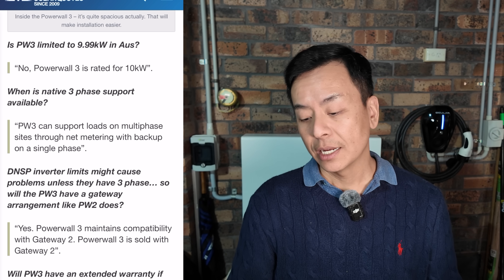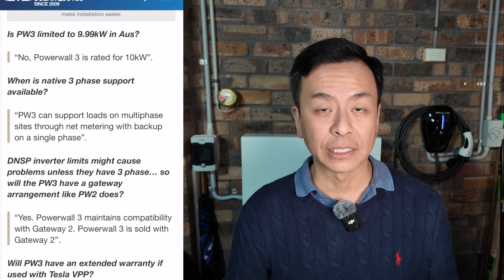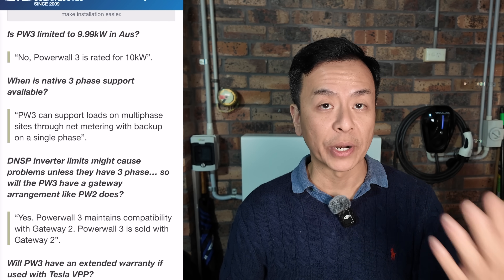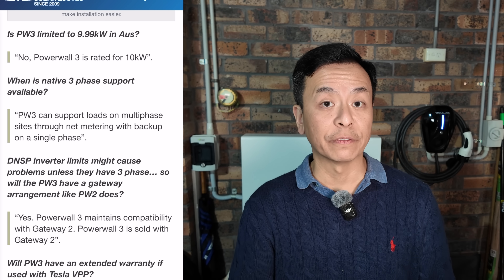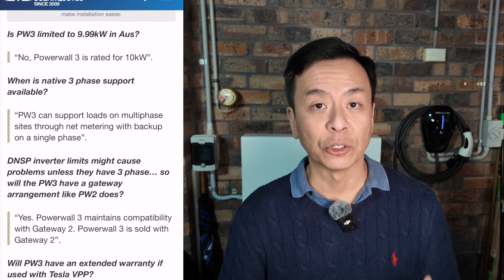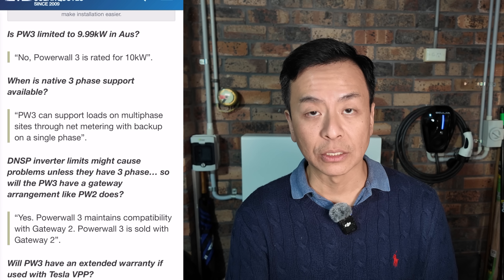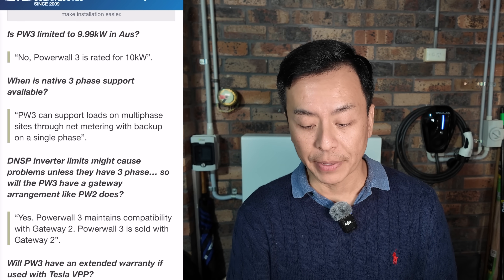So that's the question I wanted to answer at the start of this video — no three-phase backup for Powerwall 3. Essentially, Powerwall 3 is very similar in its mechanics to Powerwall 2, except it has a built-in solar inverter, which is great if you're starting from scratch, and it has a greater output of 10 kilowatts. But in terms of three-phase power, it does not provide that natively, and there's no three-phase backup either — still a very good single-phase backup battery.